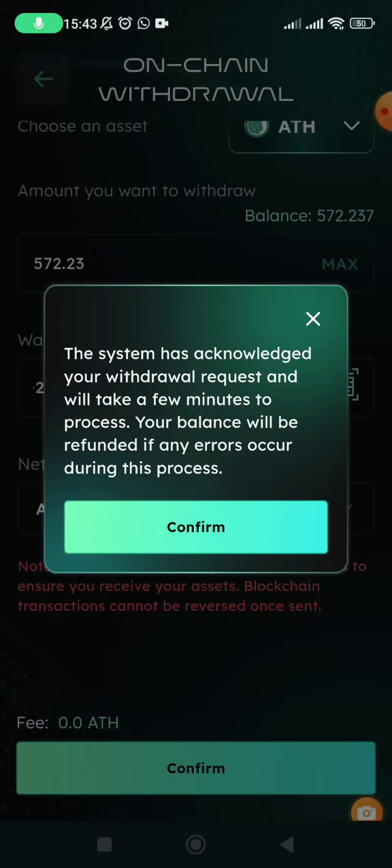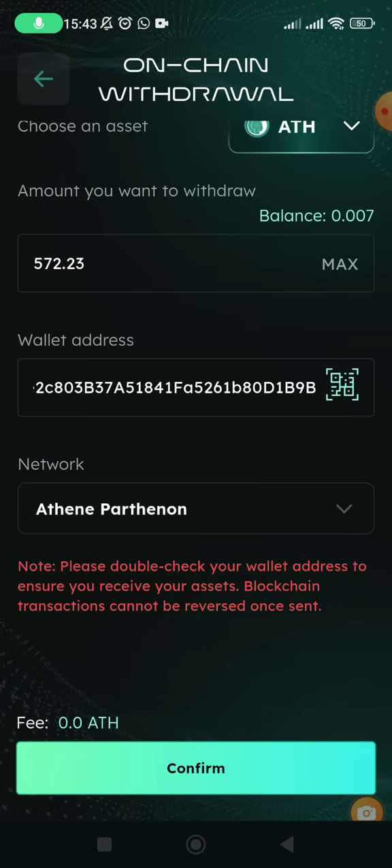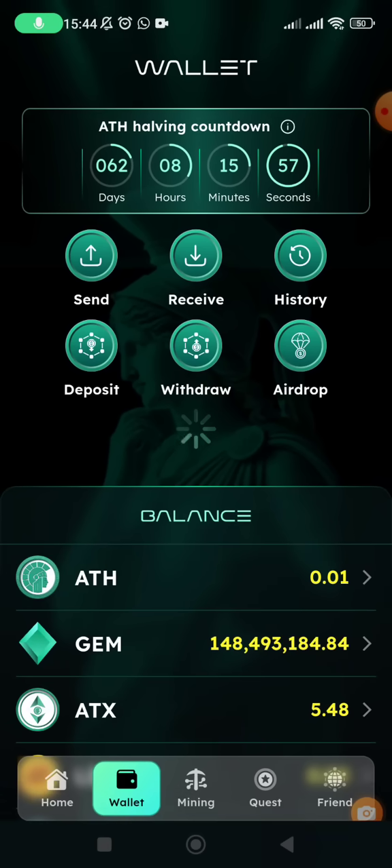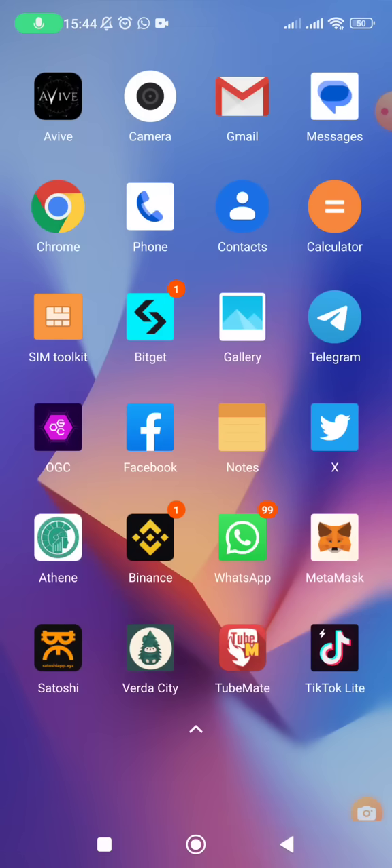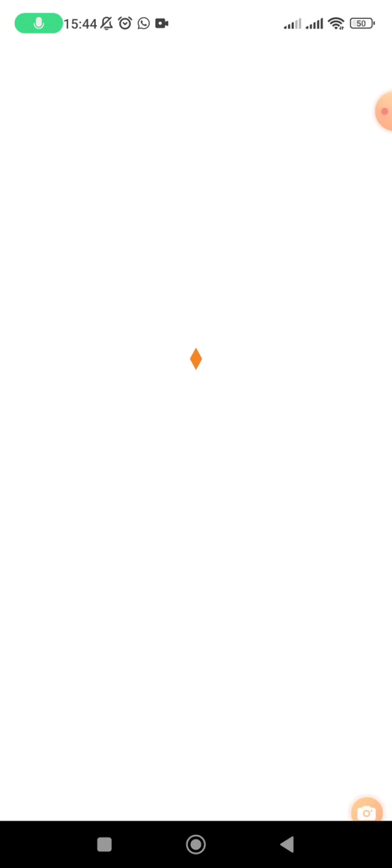The system has acknowledged the withdrawal request and will take a few minutes to process. The balance is now zero, so the tokens have been sent to MetaMask. However, I can't see them in MetaMask yet because I haven't added the Athene blockchain or the ATH token — we'll do that now.